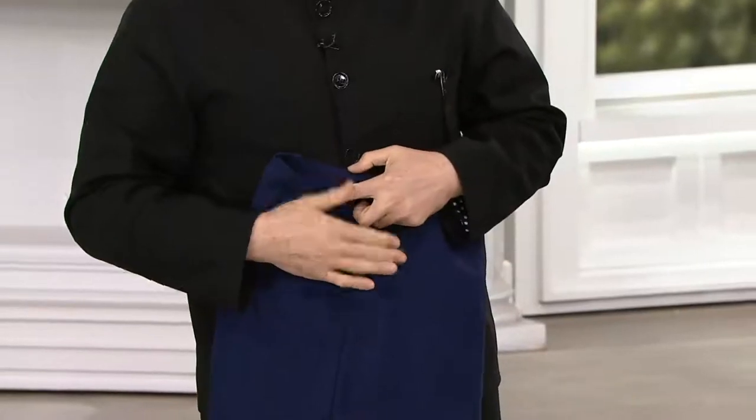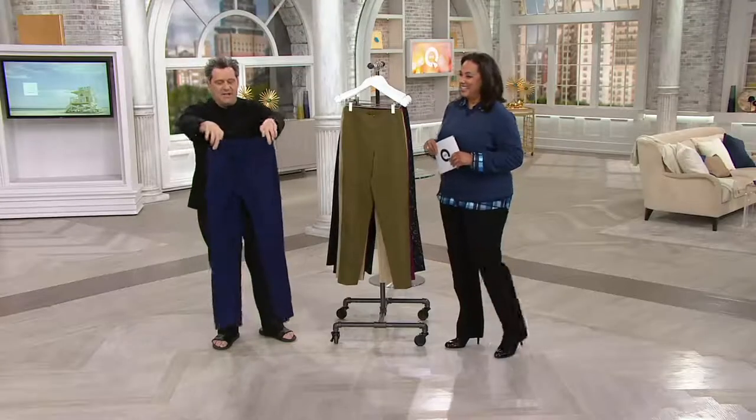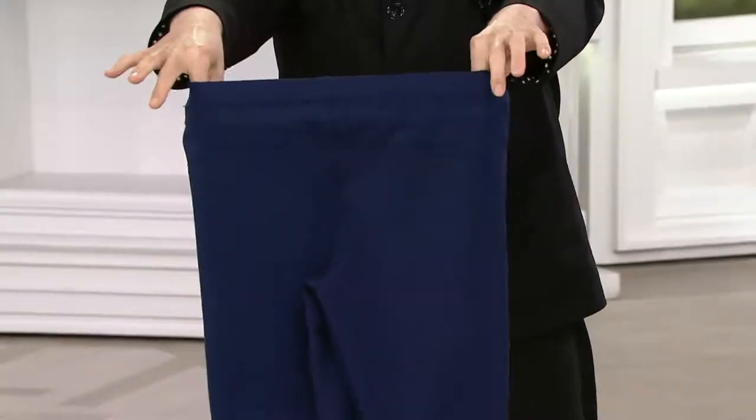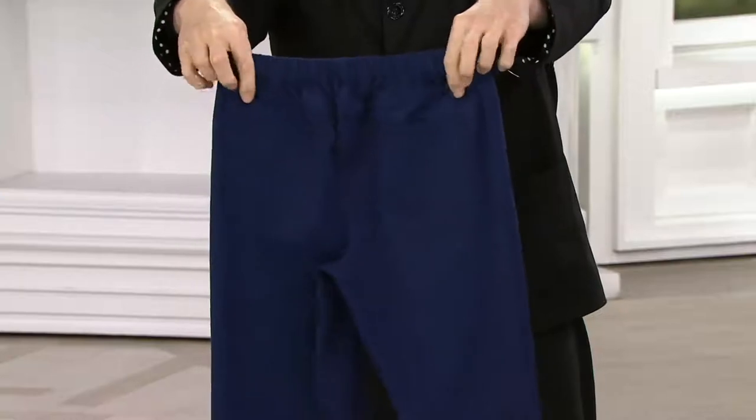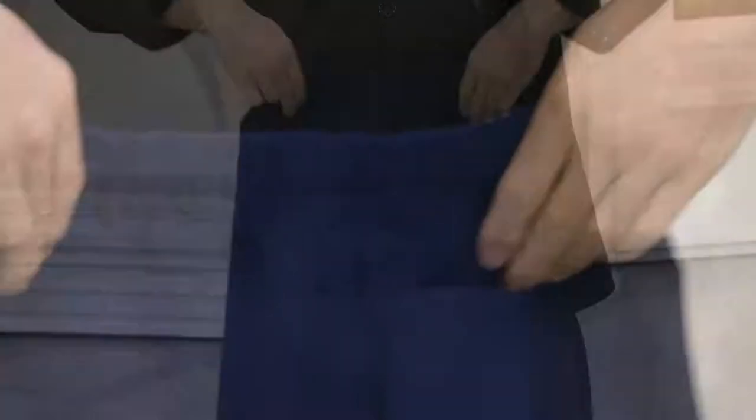At once it holds, it's terribly comfortable, and it doesn't give you a muffin top. You're so right — and it holds. See the back? That's the invention. It just pulls on like that with this elastic, right? It has a kind of a jean back, right?